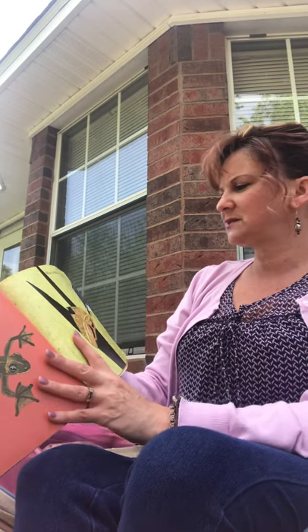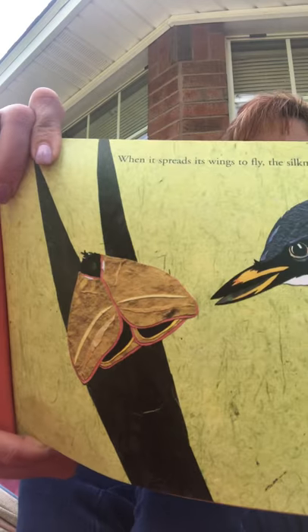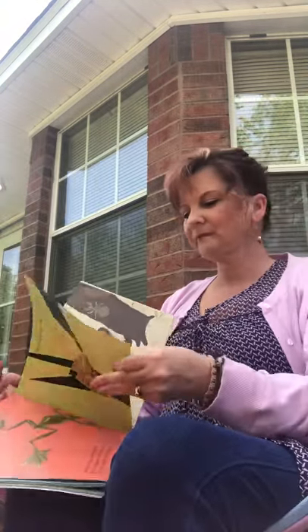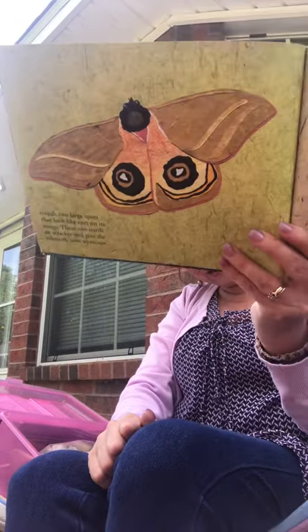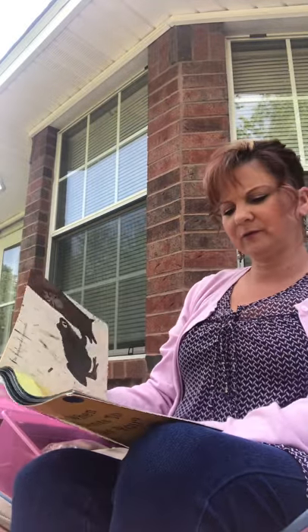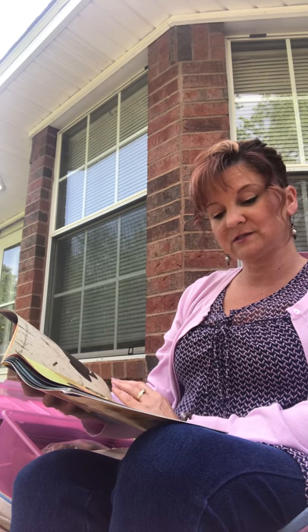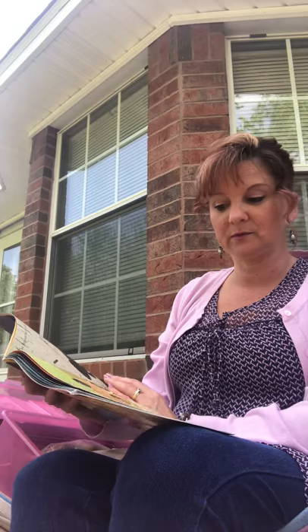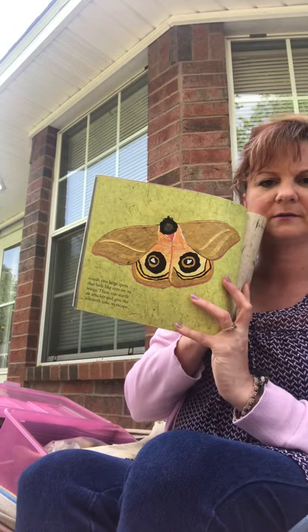When it spreads its wings to fly, the silk moth — do you know what happens when he opens his wings? It reveals two large spots that look like eyes on the wings. See how it looks like a bigger animal? These can startle an attacker and give the silk moth time to escape, so it scares the other animals away. That looks like a little mouse or something, doesn't it?